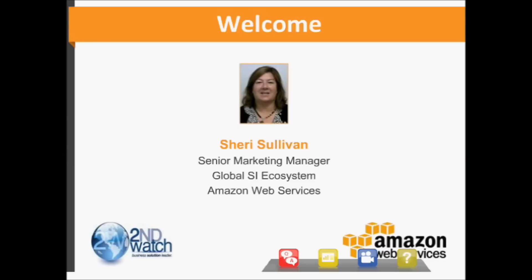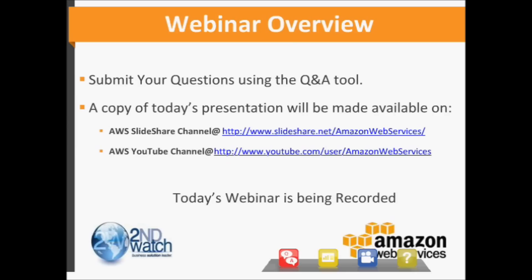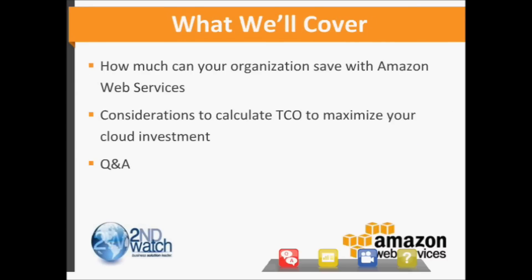I'd like to invite folks attending to submit questions anytime during today's webinar. We will make this presentation available post-event, and we'd like a friendly reminder that we are recording today's session. We've got an exciting topic for you today on how to save money in the cloud. I'm pleased today to have Chris Blesner, CEO, as well as Jeff Aiden, president and co-founder of Second Watch, one of our premier consulting partners, as well as Dan Rogers, who's head of AWS product marketing here in Seattle.